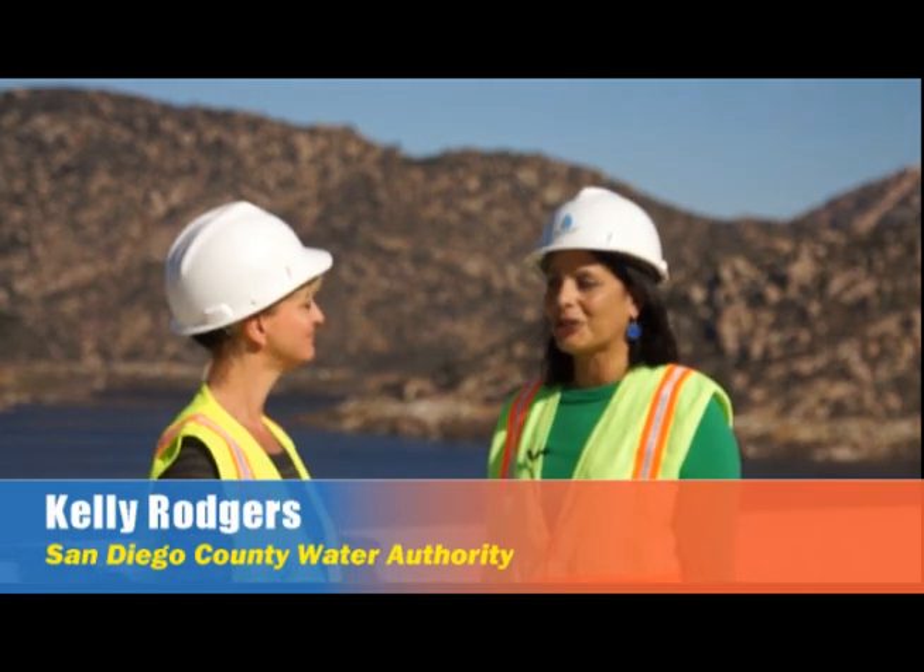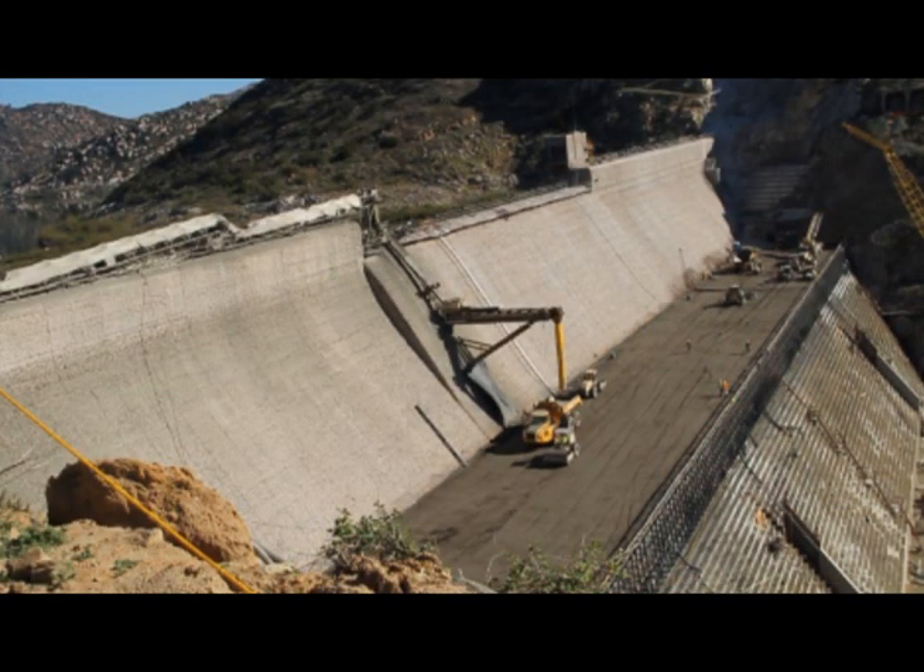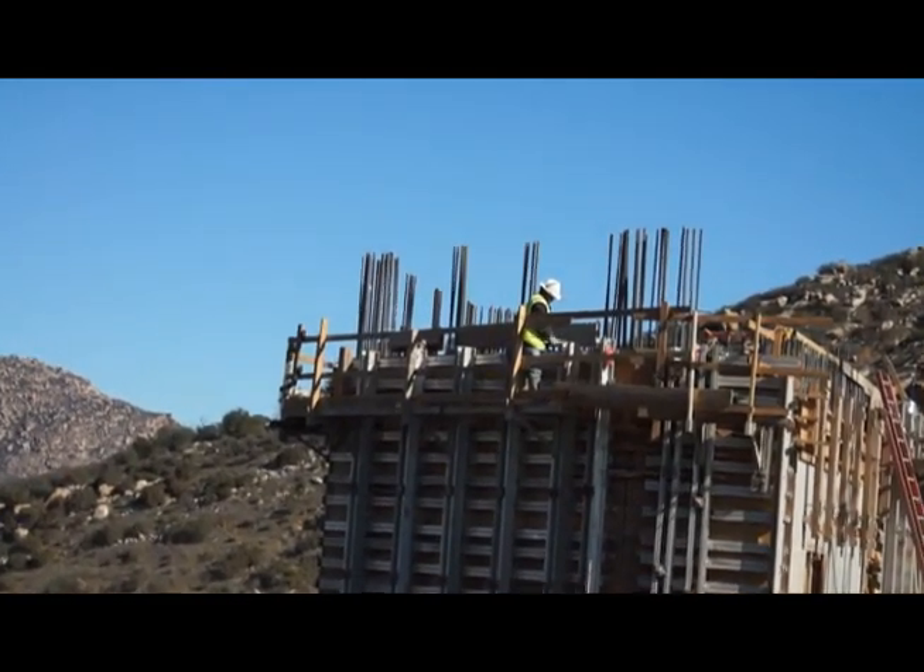Once again I'm joined by Kelly Rogers, our project manager. So Kelly, it looks like construction is all done. Well Teresa, not quite. Although the roller compacted concrete used to raise the dam was completed last September, there's still a lot more work to do.